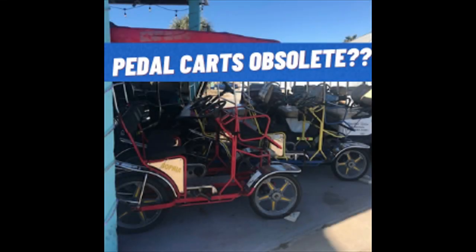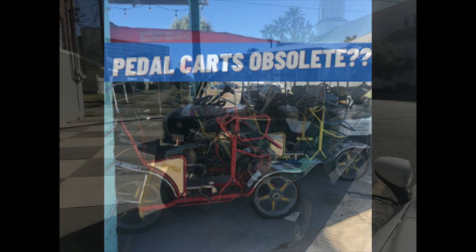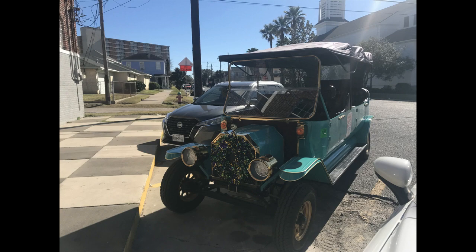Hi everyone and thanks for watching. Boy, what a surprise. This weekend I went to Galveston and I was looking to rent one of these carts where you can pedal — where you and some friends can jump in and pedal up and down the seawall. And I came across these.